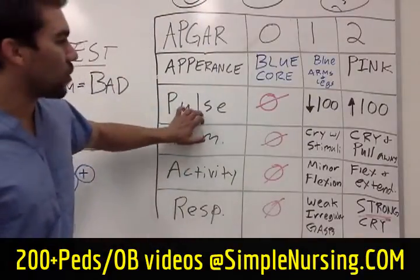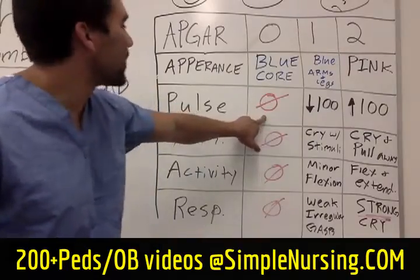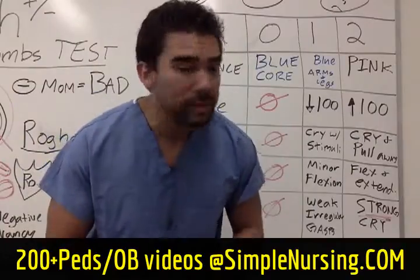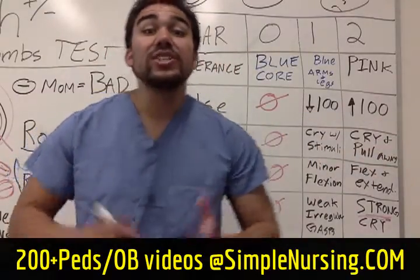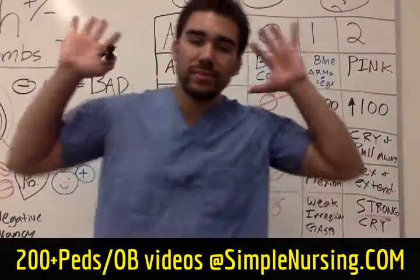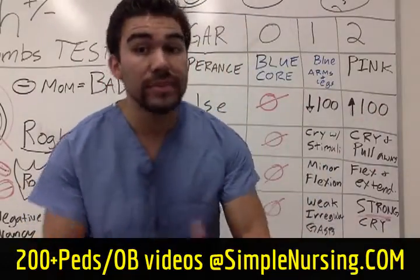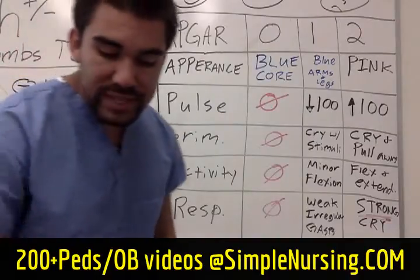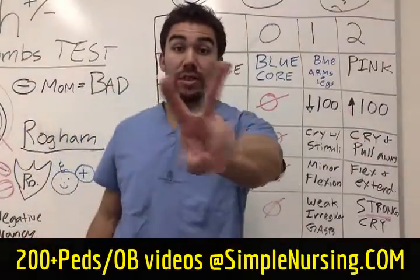For Pulse: if there's zero pulse, that's not a good sign. If it's less than 100, they score a one. If it's greater than 100 — it doesn't even matter if it's in the 200s — we don't classify APGAR by tachycardia; we just say greater than 100 is normal and that's a score of two. So in our question, a newborn with a pulse of 198 scores a two.